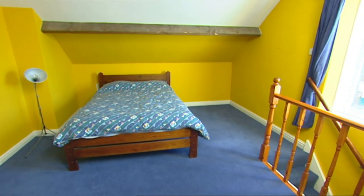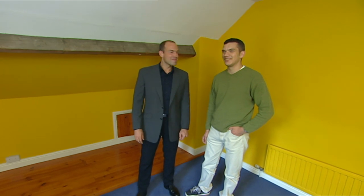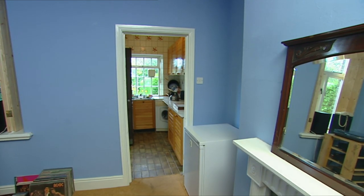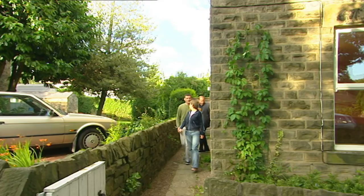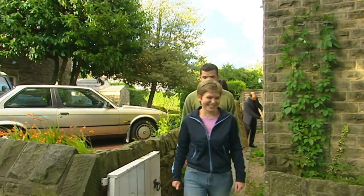Up in the attic, Graeme spotted an unusual feature — from up here he can just about see his mother-in-law's house about 100 yards up the road. Is that a bit close for comfort? Georgie says it's definitely not the house for them. Right area, wrong street. But how were we to know about Georgie's mum? What we do know now is that they're not that keen on DIY.